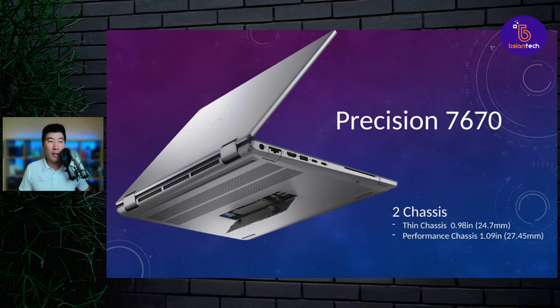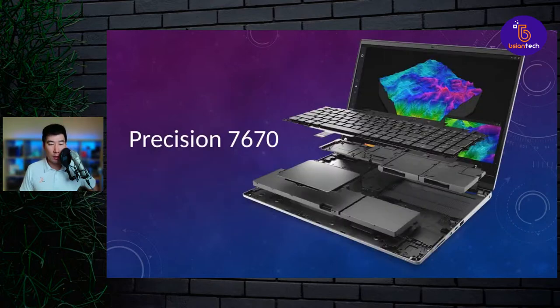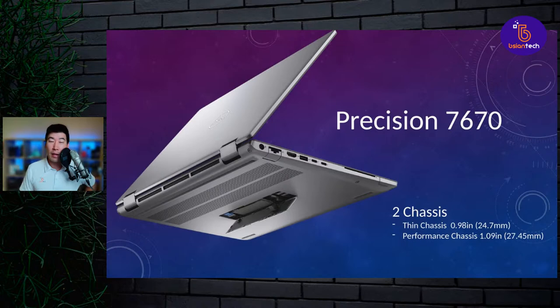Going back to the design — we'll talk about designs before specs. With the design, you'll see that the ports are now on the sides rather than at the back like in the previous model. In the previous model, the back was where the ports were, with two exhaust vents on either side. Now we've just got one big exhaust vent along the back, and the ports have moved to the sides. So it looks more like a traditional commercial laptop that we normally see.